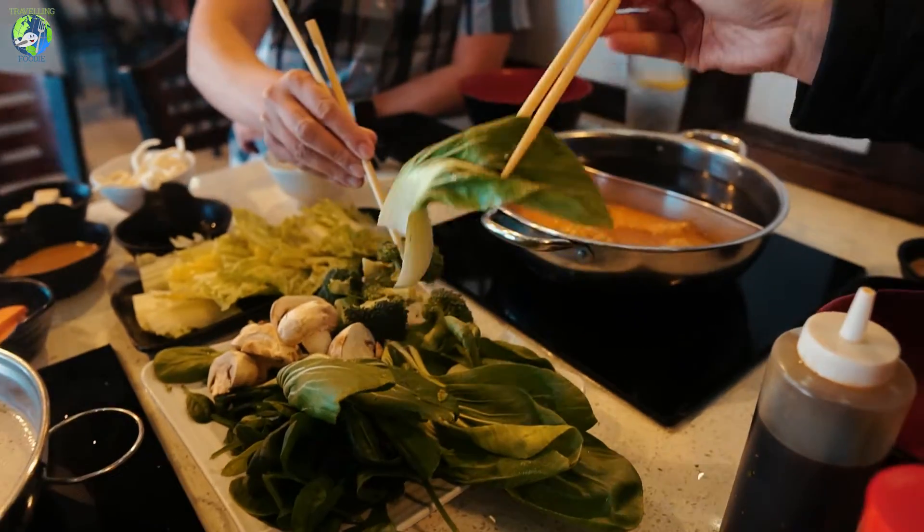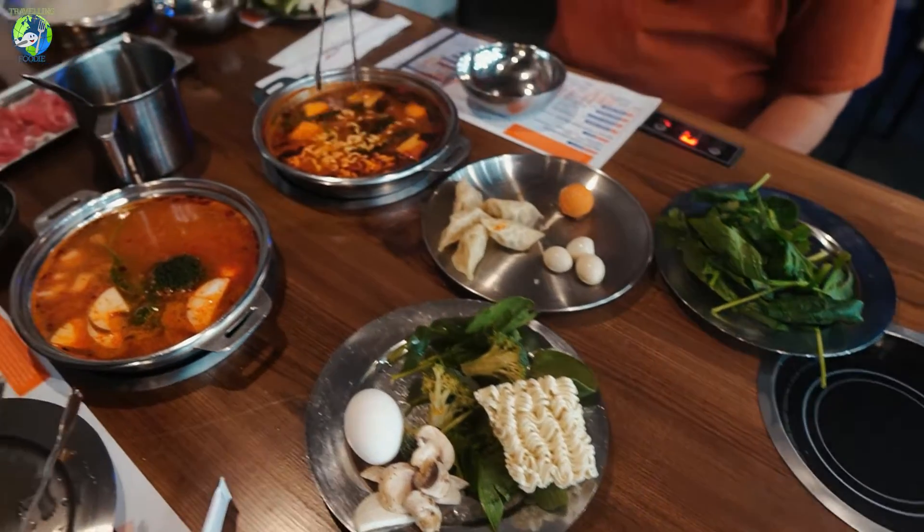Hey guys, this is Rayman from Traveling Foodie and I'm here in Orange County to show you the different all-you-can-eat Japanese places I visited during my trip.